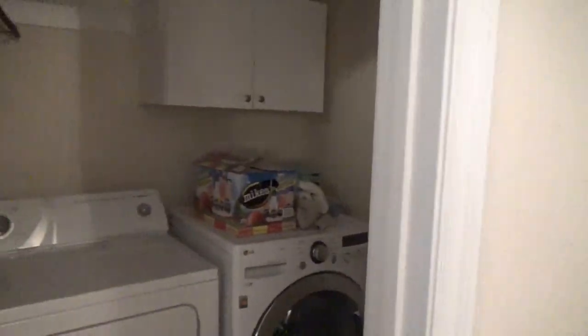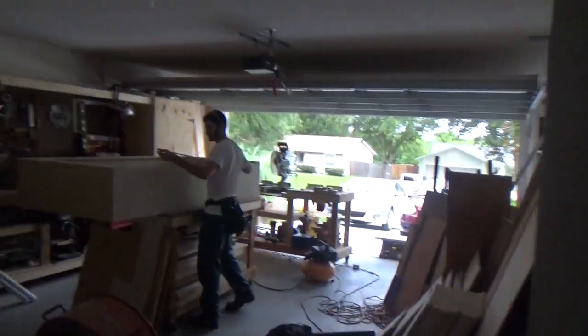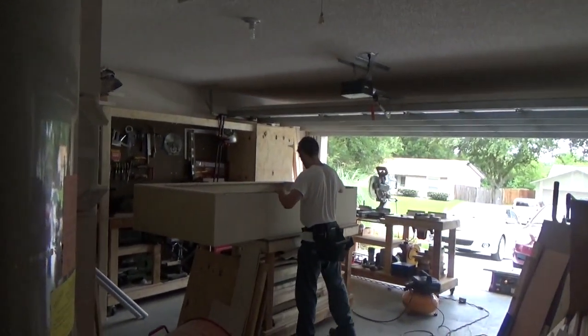When you walk in on your right, this door leads to the laundry room and the garage. Let's say hi to Scott — why not? He's out there working very hard. He's working on some bookshelves right now.